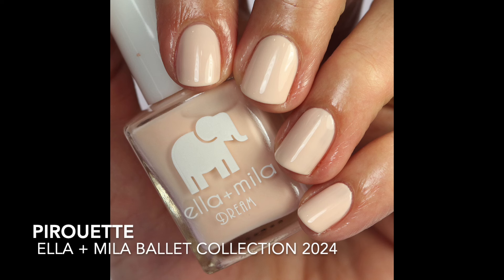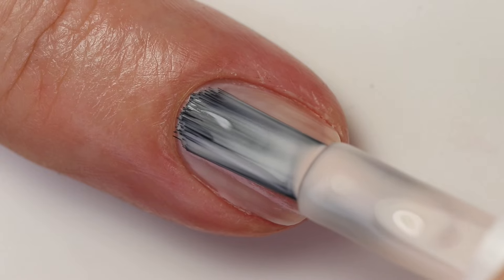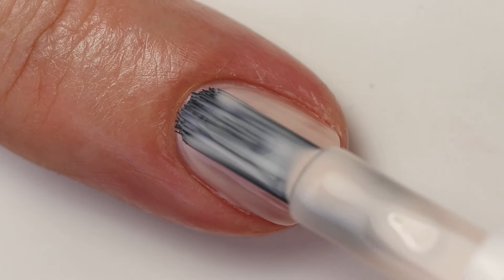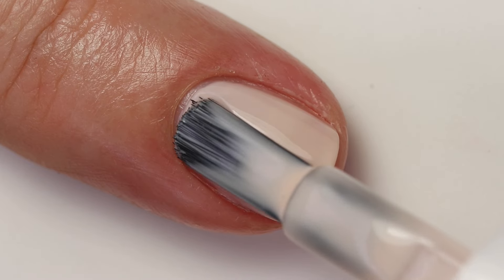This beautiful shade is called Pirouette — it's a beautiful nude, slightly pink-leaning sheer polish. I love these sheer polishes especially in spring and summer because I think with a tan they just kind of pop. It had a great formula — a little more opaque than some classic sheers from other brands, which I liked. It built up really nicely in three coats and it does have a little bit of white in the base which helps it stand out. I think it's going to be so gorgeous with a tan this summer.